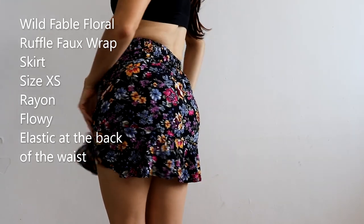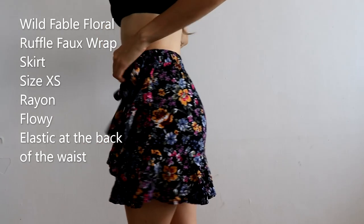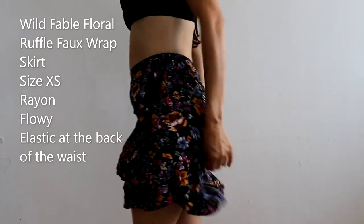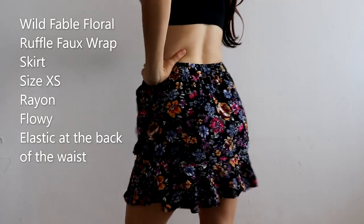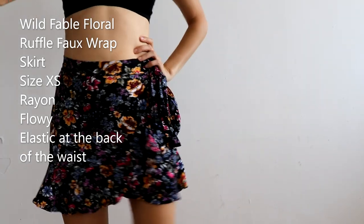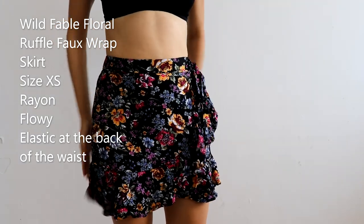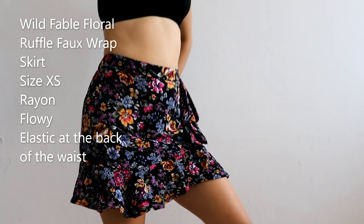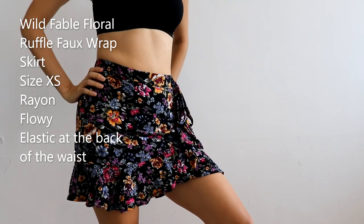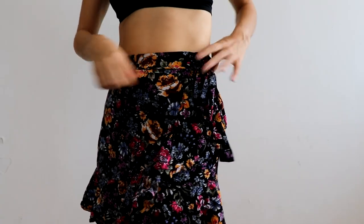It has an elastic at the back, so it's a pull-on skirt, but it's a faux wrap — it has a faux wrap detail on the waist. It's a very cute skirt, although my partner says it's kind of too short, so I haven't been able to wear it yet. I think in a place where I feel safe I can wear it. It's not a real wrap skirt, but it's so cute — I really like it.